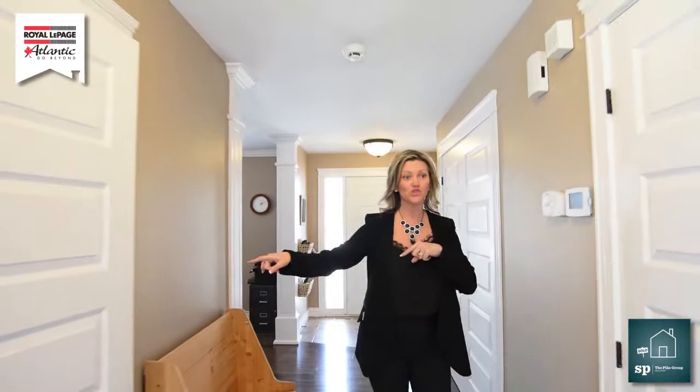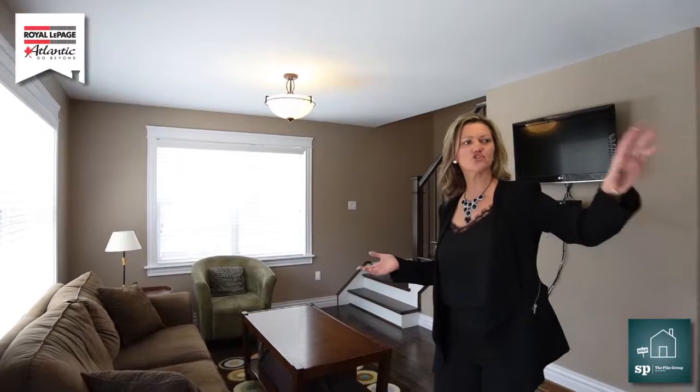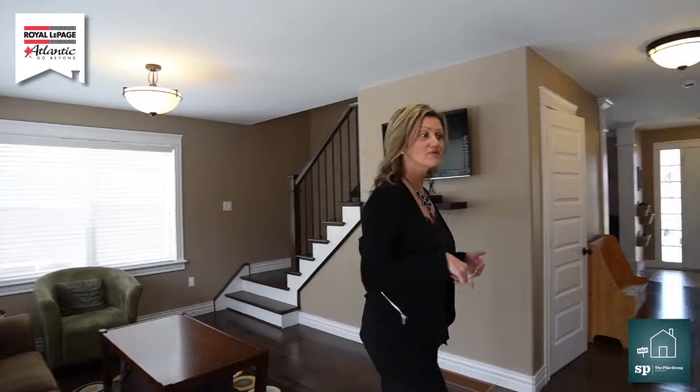So let's walk down the hallway. We have ample closet space. This door is going to go down to the rec room, which we'll show you later. A powder room. And I love the fact that, for us Newfoundlanders — and I always bring that up — we like to entertain. I can still be in the kitchen cooking away, having a glass of wine, and my company is just sitting right here.